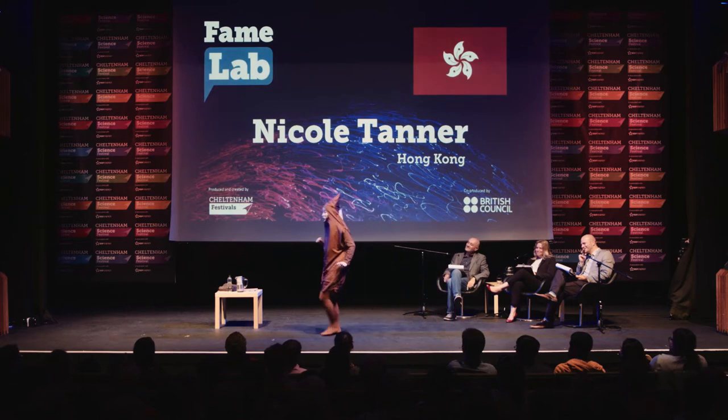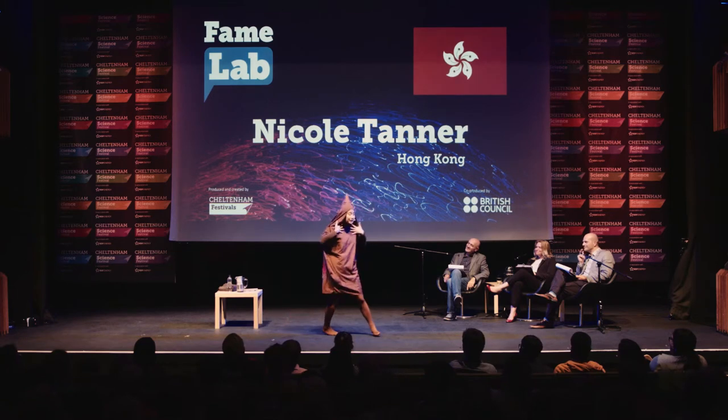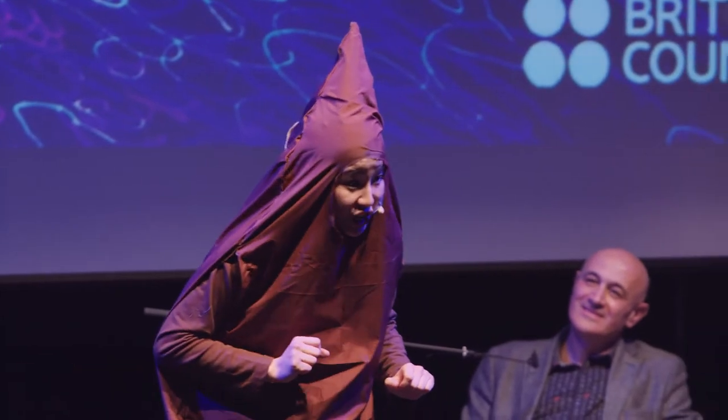Recently, people have started eating me. I know that sounds gross, but hear me out. It's called Fecal Microbiota Transplantation, or FMT.